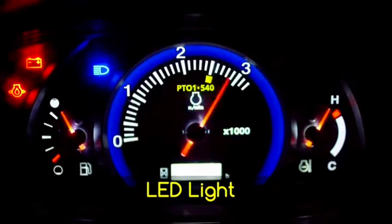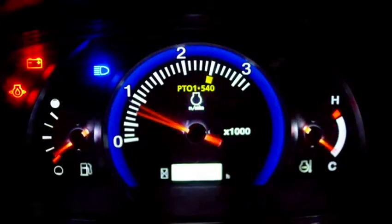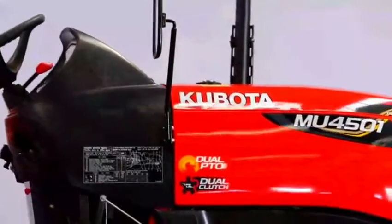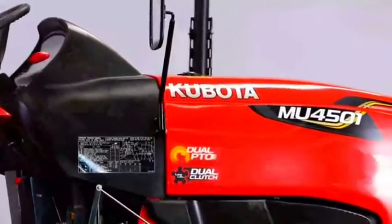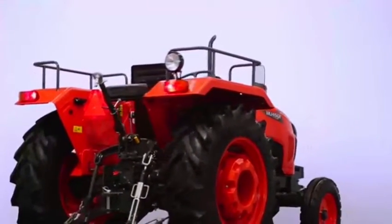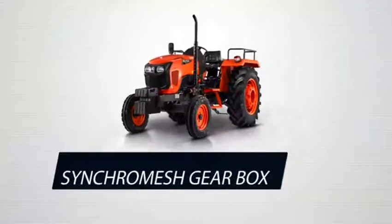LED lights are implemented on the panel, so during night-time operations, indicators can be easily recognized by operators. The MU4501 has a 60-litre fuel tank positioned at the front of the operator, resulting in better visibility at the rear, which is beneficial for attaching and detaching implements.